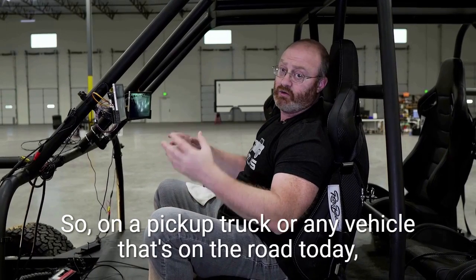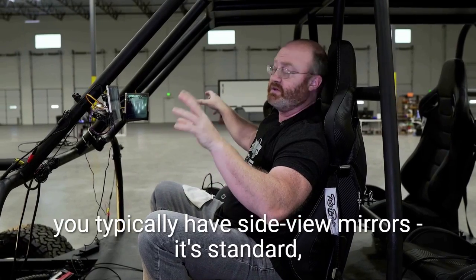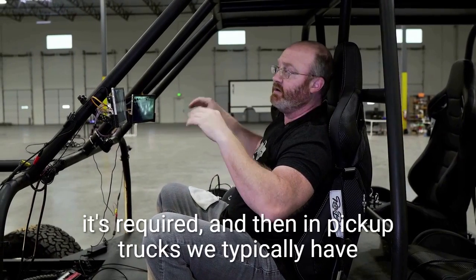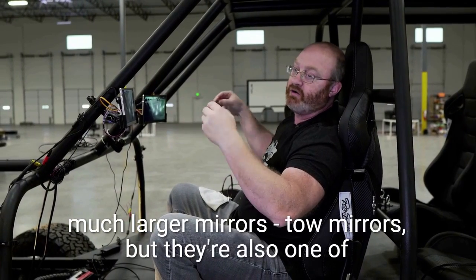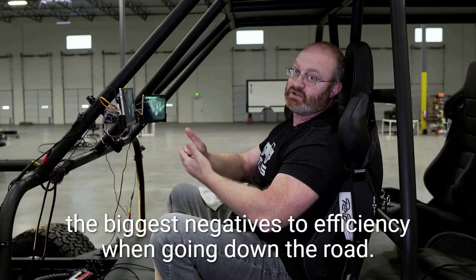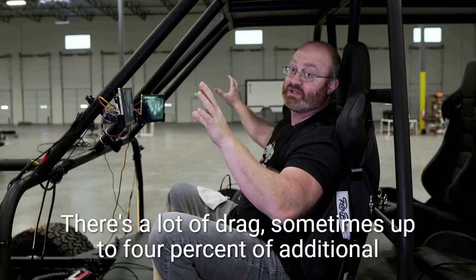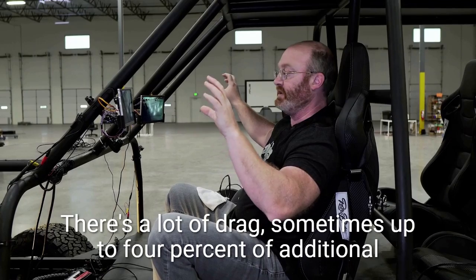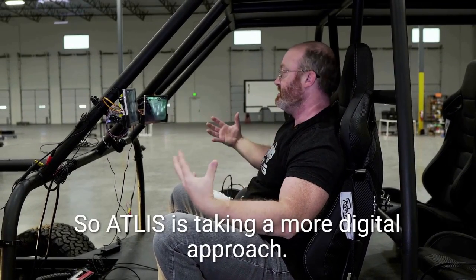On a pickup truck or any vehicle on the road today, you typically have side view mirrors — it's standard, it's required. In pickup trucks we typically have much larger mirrors, tow mirrors. But they're also one of the biggest negatives to efficiency, with a lot of drag — sometimes up to 4% of additional mileage can be had by just removing those systems.